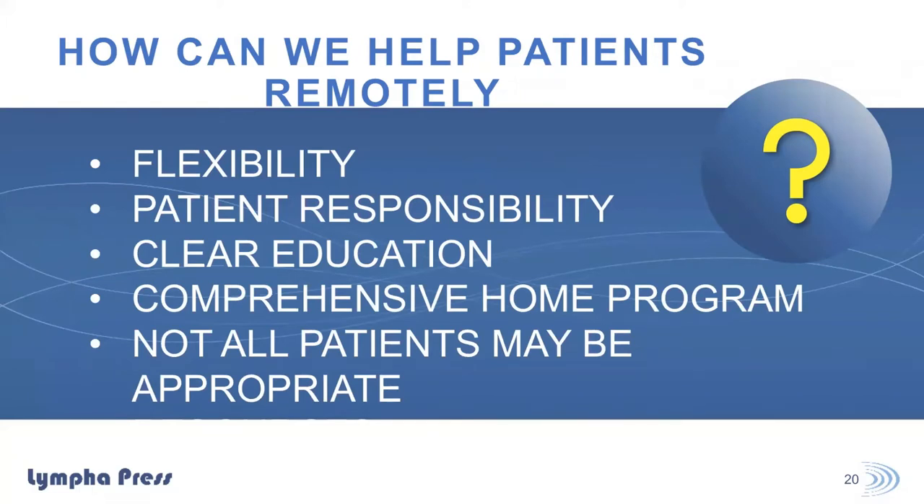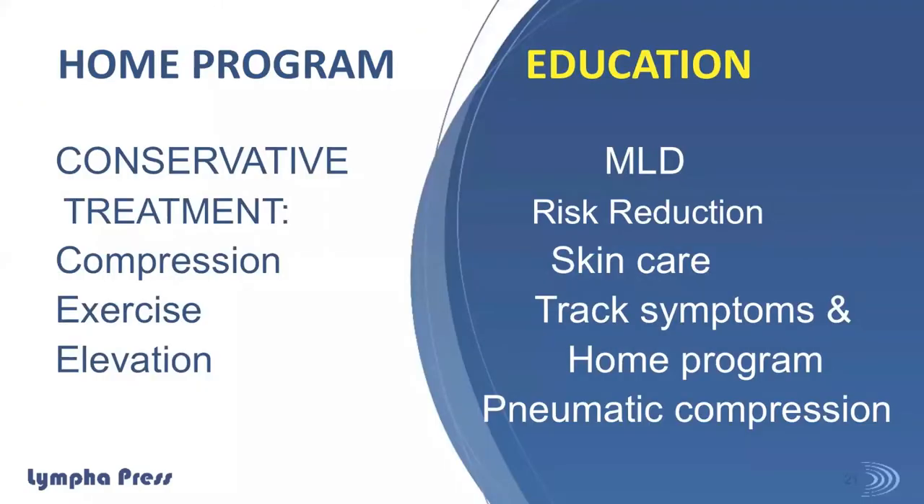We need a lot of flexibility to gauge whether our patients are going to be successful. What is their level of responsibility in their care? The more clear we make our education, the easier it will be for them to learn to do some of these things at home. We want their home program to be as comprehensive as possible since they're not able to receive in-person care. Not all of my patients need follow-up — some have an adequate program to see them through. Others, it's just not working remotely, and we may want to look at home care alternatives.